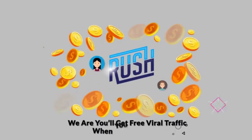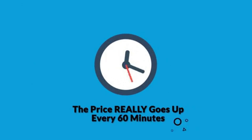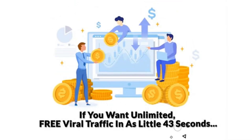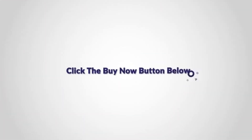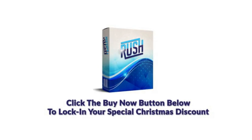That's how confident we are you'll get free viral traffic when you use Rush. But hurry, because the price really goes up every 60 minutes. If you come back later, you will pay more. So if you want unlimited free viral traffic in as little as 43 seconds, then click the buy now button below right now to lock in your special Christmas discount and get instant access to Rush at the one-time price.